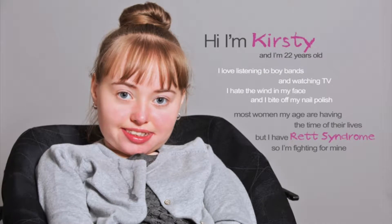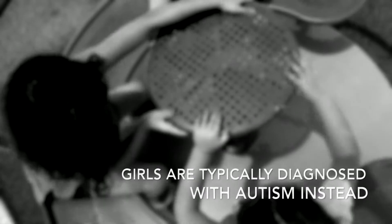Rett Syndrome is a rare and severe neurodevelopmental genetic disease most often affecting girls. Symptoms typically arise within the first 6 to 18 months, resulting in the loss of motor and vocal functions, microcephaly, gastrointestinal complications, social withdrawal and lack of communication, repetitive hand ticks, and varying degrees of behavioral and cognitive impairments often observed in individuals with autism.